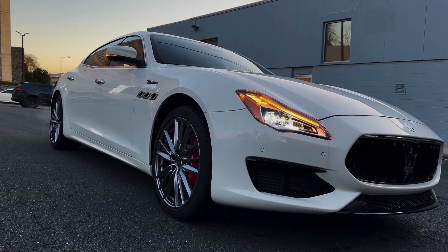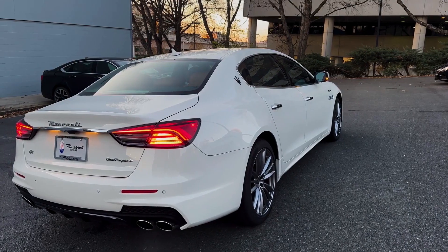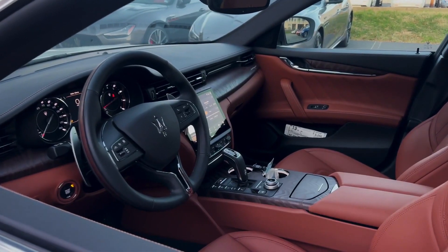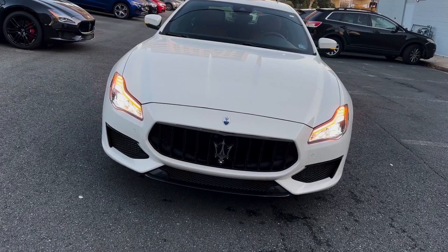2023 Maserati Quattroporte. The 2023 Maserati Quattroporte is the essence of Italian luxury and design. Its driving experience harkens back to classic sedans of the past, yet there is plenty of interior space to stretch out on long journeys and a standard suite of driver assistance systems.